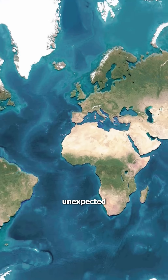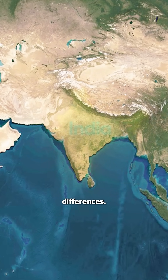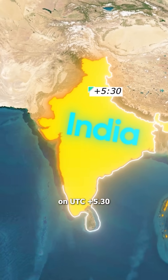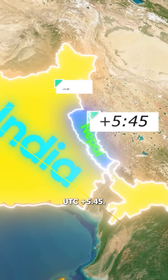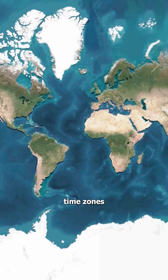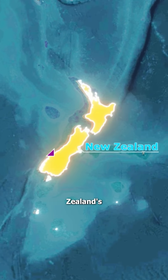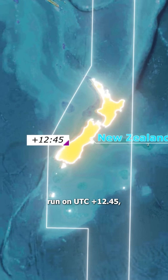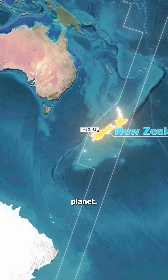Here's something unexpected: not all time zones stick to full-hour differences. India runs on UTC+5:30, and Nepal uses an even stranger UTC+5:45. And did you know that there are time zones that follow 45-minute intervals? Places like New Zealand's Chatham Islands run on UTC+12:45, making them one of the quirkiest timekeepers on the planet.